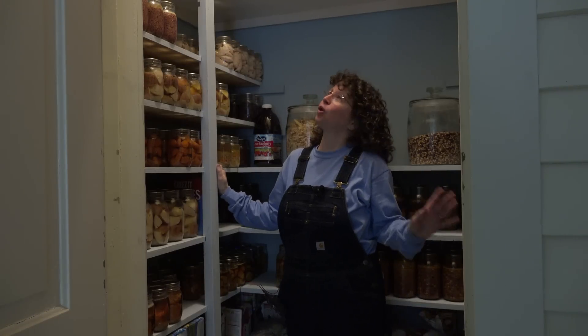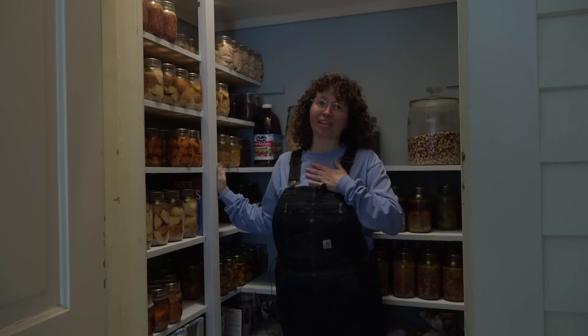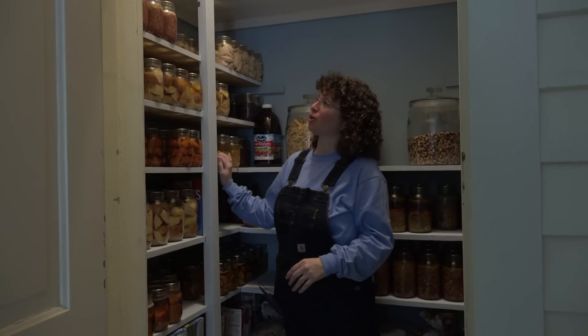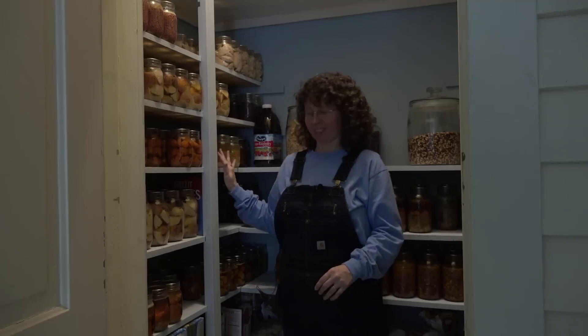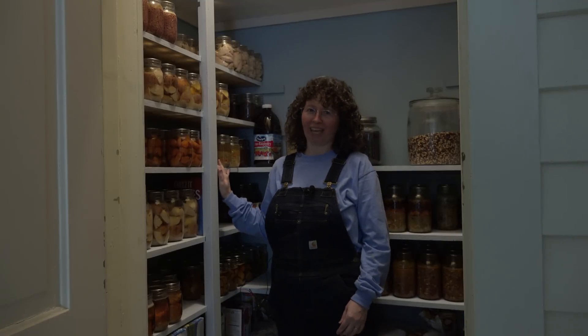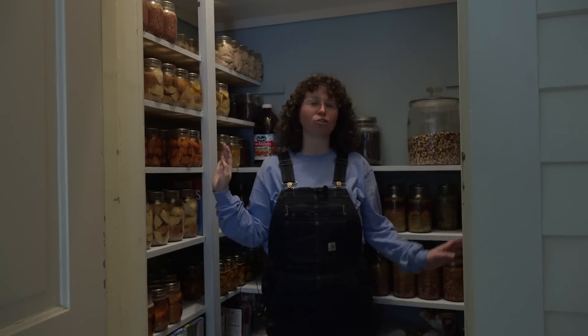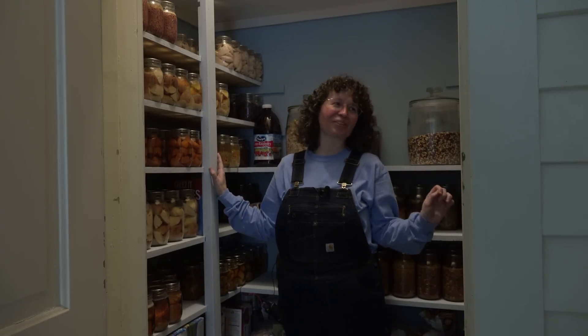The last thing we have to show you is changing this coat closet into a pantry — and let me tell you, it is a dream pantry. Mike built these shelves so heavy-duty sturdy that we can sit on them. It holds all of my jars because I am a very avid canner. I love canning, and this has been a dream pantry. I can't tell you how much I love it — it turned out fantastic.